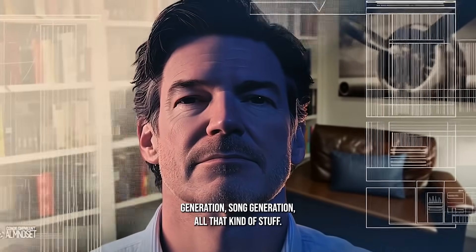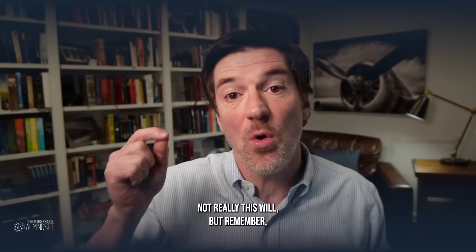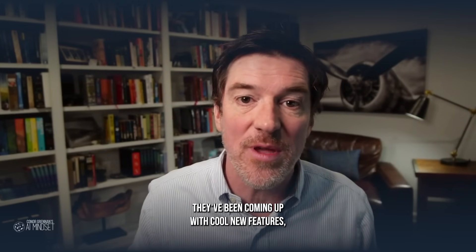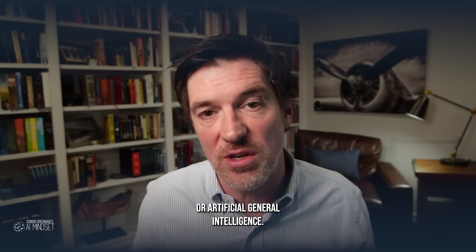You've seen really cool video generation, song generation, all that kind of stuff. That's awesome, but does it really change how you work every day? Not really. This will. OpenAI has not exactly slowed down — they've been coming out with cool new features, one of the biggest being O1, which is a huge reasoning model that's a big step on the path to AGI, or artificial general intelligence.